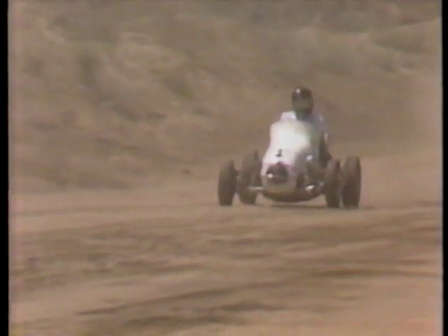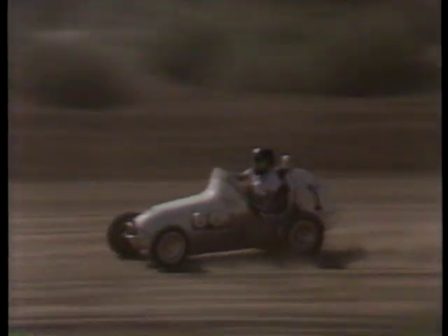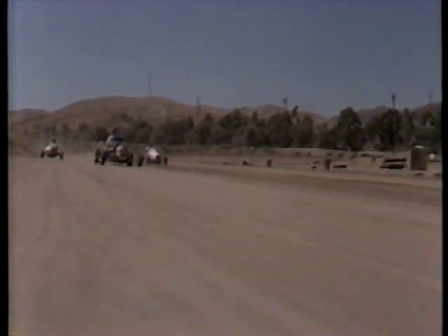Every year, the men of the Western Racing Association roll out their antique race cars for some serious competition. They're called midgets — the cars, not the drivers. And they are still as spry as they were 50 years ago. They might need a push start, but they can almost out-sprint the modern-day sprinters.